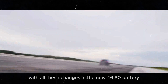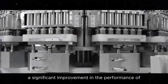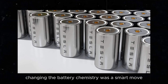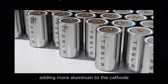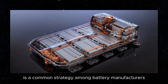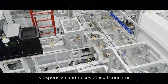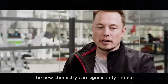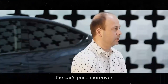With all these changes in the new 4680 battery, we can expect a significant improvement in the performance of the Model Y and other future Tesla cars. Changing the battery chemistry was a smart move. Adding more aluminum to the cathode and reducing the amount of cobalt is a common strategy among battery manufacturers, as cobalt, while improving battery life and safety, is expensive and raises ethical concerns. The new chemistry can significantly reduce the battery cost and, consequently, the car's price.